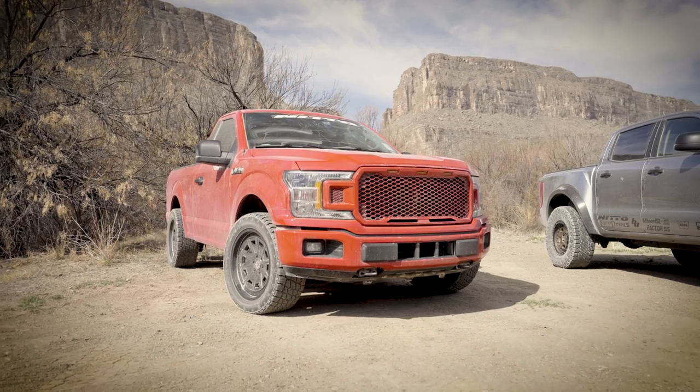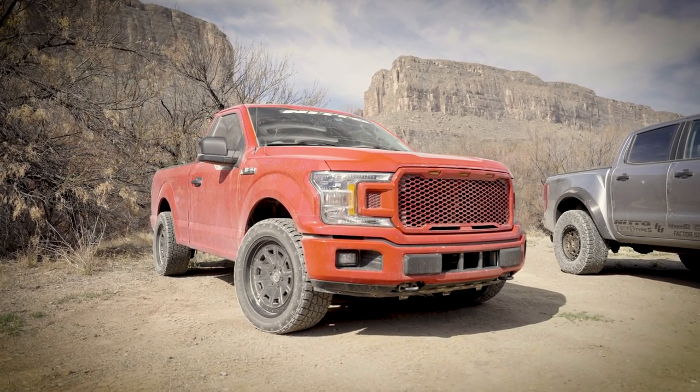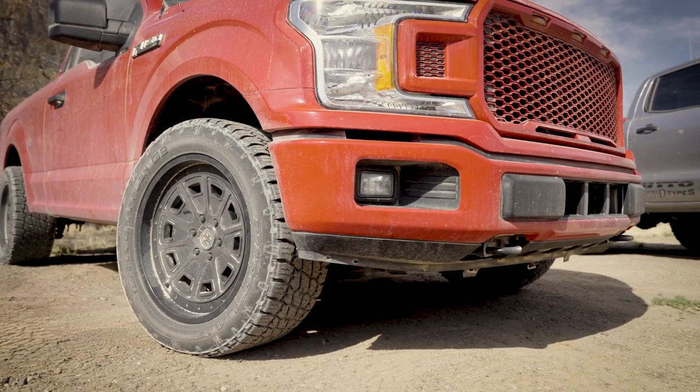Kristen, what did you bring out today? I usually play with classic cars in my garage, so today I brought my dad's 2019 Ford F-150. It's four-wheel drive, totally stock with upgraded wheels and tires — we're running Nitto Terra Grappler G2s.